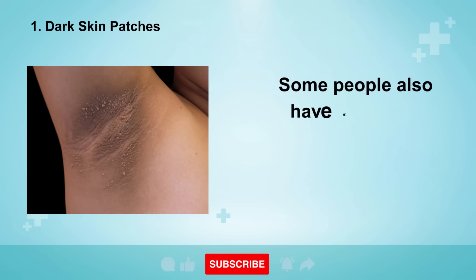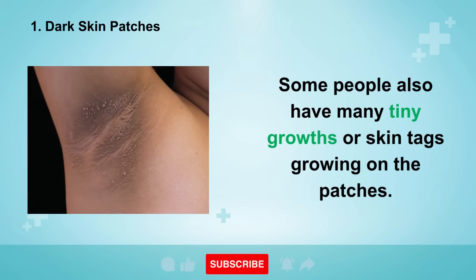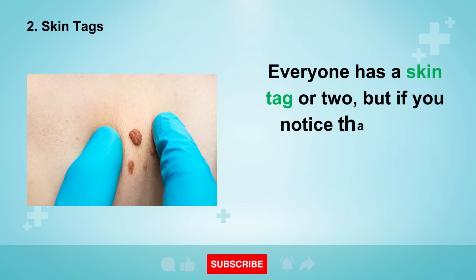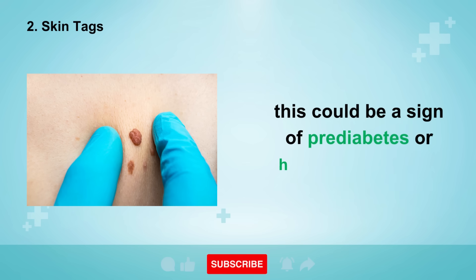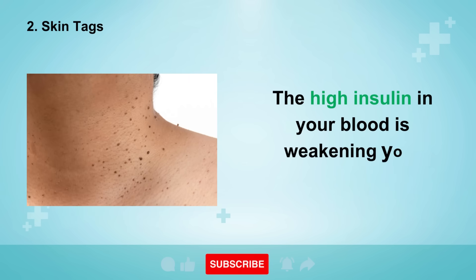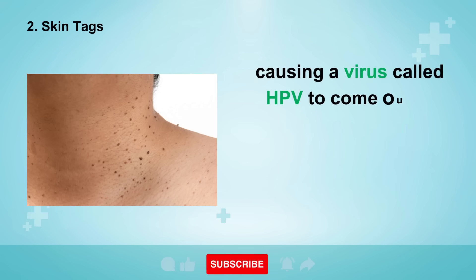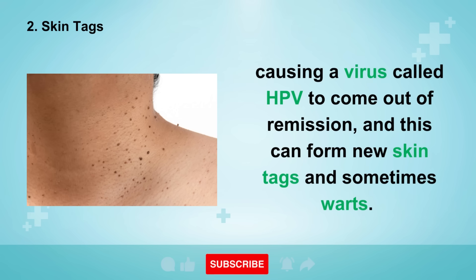Some people also have many tiny growths or skin tags growing on the patches, leading to sign number two: skin tags. Everyone has a skin tag or two, but if you notice that you're growing more of these little flaps of skin, this could be a sign of prediabetes or high blood sugars. The high insulin in your blood is weakening your immune system, causing a virus called HPV to come out of remission, and this can form new skin tags and sometimes warts.